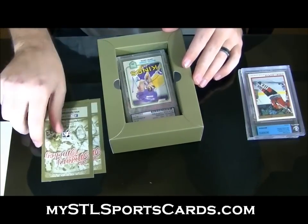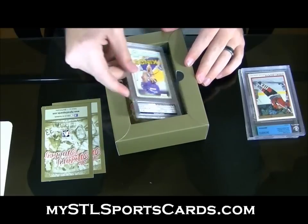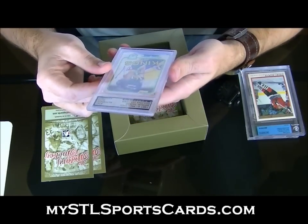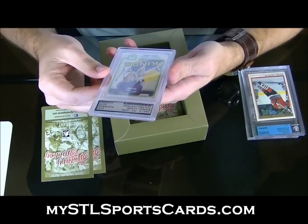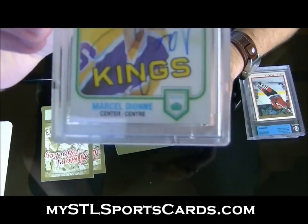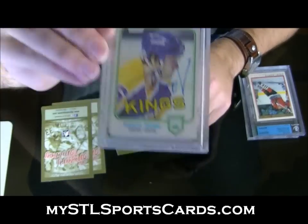81 O-Pee-Chee autograph of Marcel Dionne — pretty good on this one. The card itself is decent; all the edges are a bit chippy, but not too bad overall.